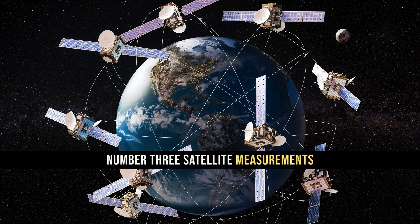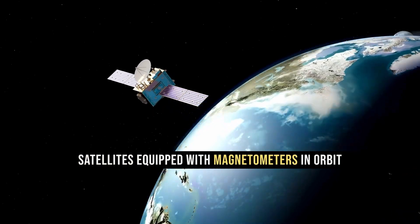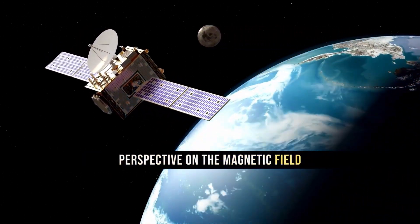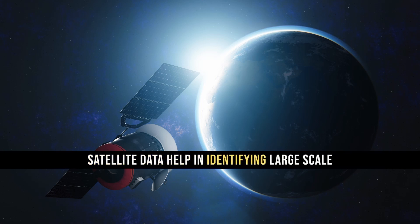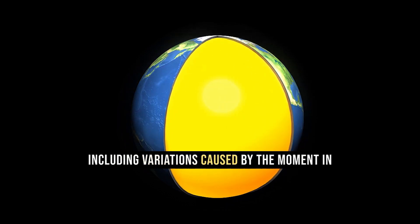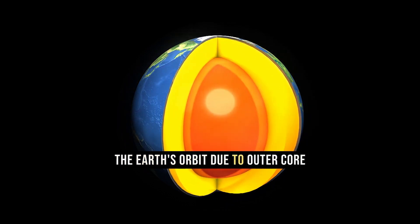Satellites equipped with magnetometers in orbit around the Earth provide a global perspective on the magnetic field. Satellite data helps in identifying large-scale patterns and changes in the magnetic field, including variations caused by movement in the Earth's outer core.